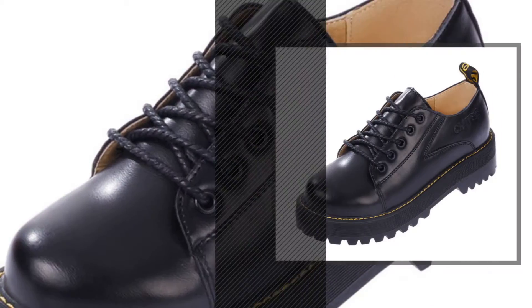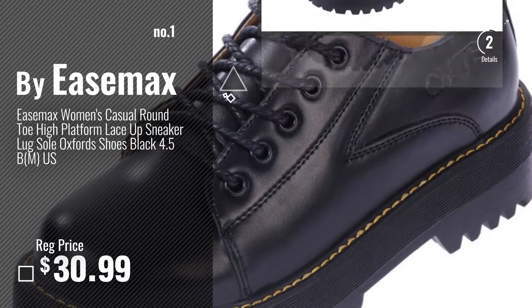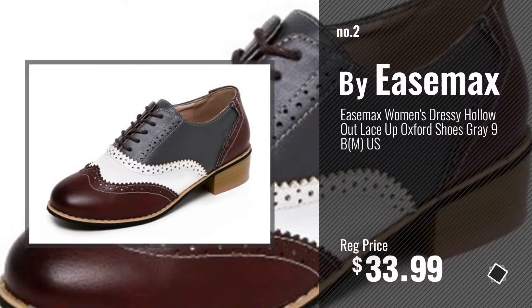Number 1 by EaseMax. Watch this video, choose your favorite. Number 2 — another great product by EaseMax.